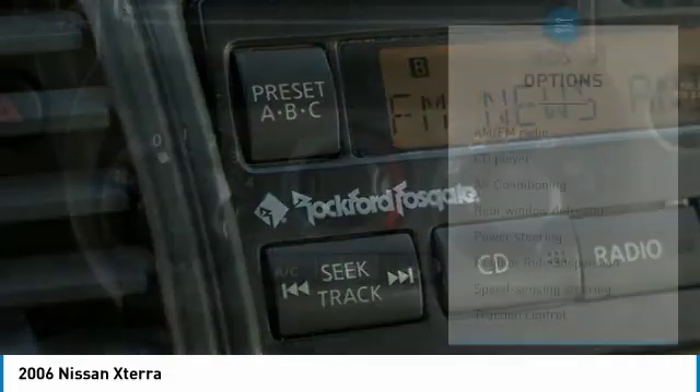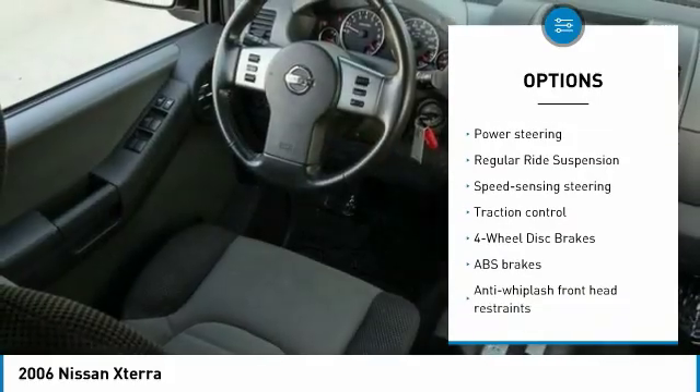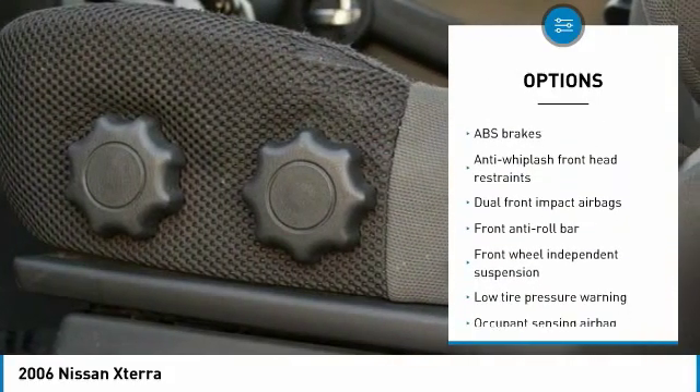Here are some of this vehicle's great options: traction control, air conditioning, dual airbags, power steering, four-wheel disc brakes, electronic stability control.